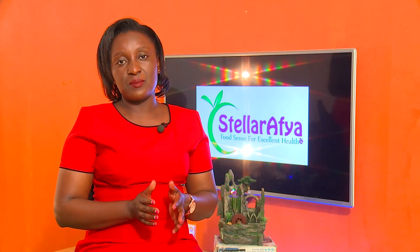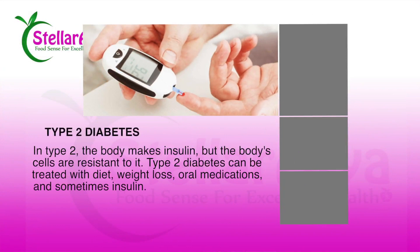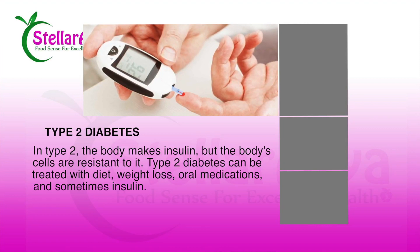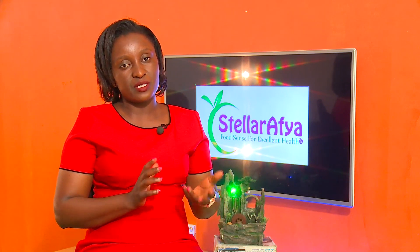Then we have Type 2 diabetes. Type 2 diabetes most of the time is related to lifestyle, because a lot of times it starts or develops later on in life. Maybe because of lifestyle, the person is taking food that has a very high glycemic load — I'm going to explain what that means.